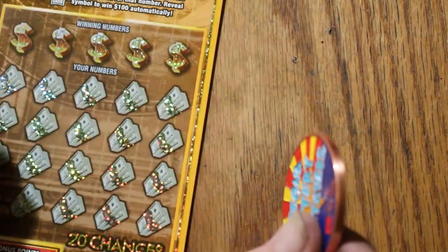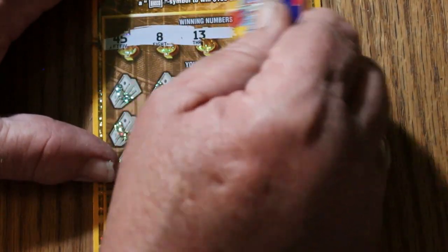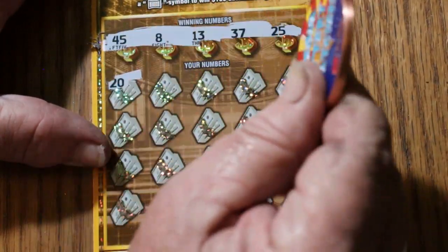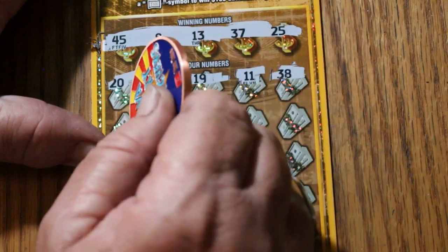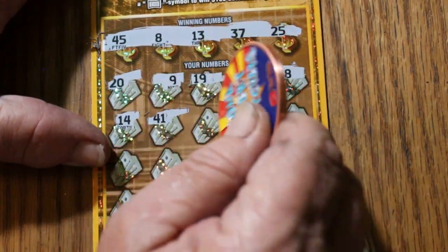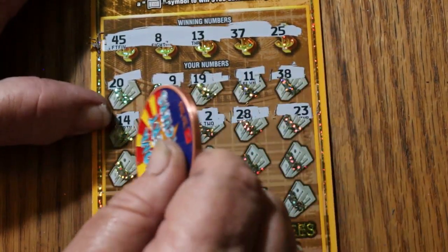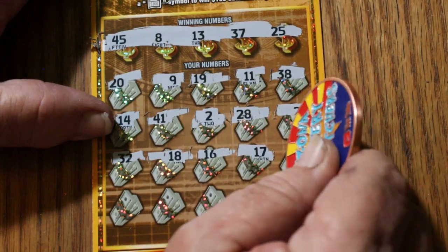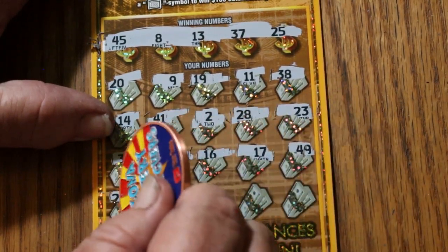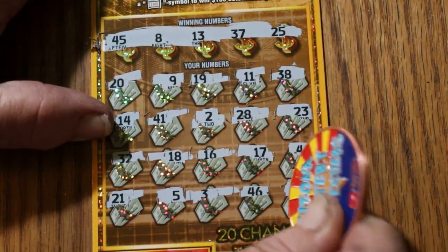Ticket number 5. Here we go again — 45, 8, 13, 37, and 25. All it takes is one ticket to turn everything around. Then 20, 9, 19, 11, 38, 14, 41, number 2, 28, 23, random's 32, 18, 16, 17, 49, 21, number 5, number 5, number 3, 46, and 29.